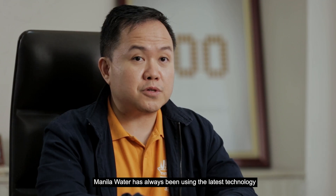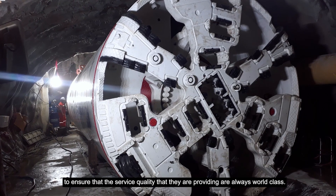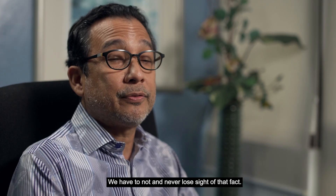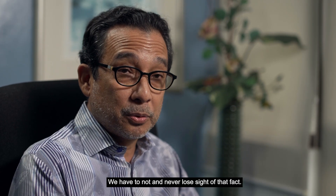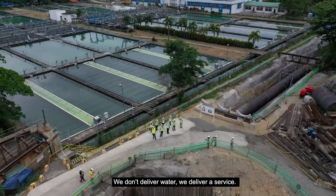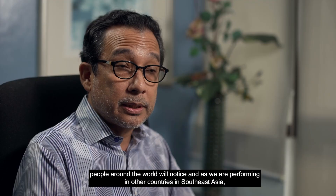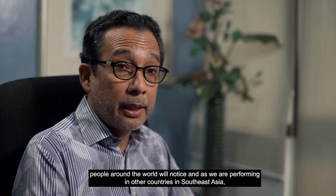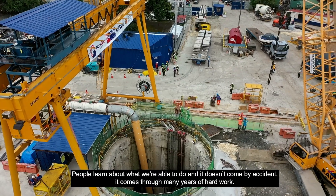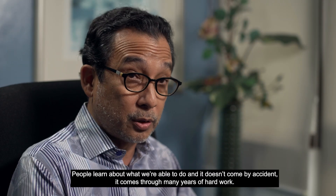Manila Water has always been using the latest technology to ensure that the service quality they are providing is always world-class. We are a public service — we must never lose sight of that fact. We deliver a valuable service; we don't just deliver water, we deliver a service. If you are able to do that locally, people around the world will know this. As we are performing in other countries in Southeast Asia and in the Kingdom of Saudi Arabia, people learn about what we are able to do — and it doesn't come by accident; it comes through many years of hard work.